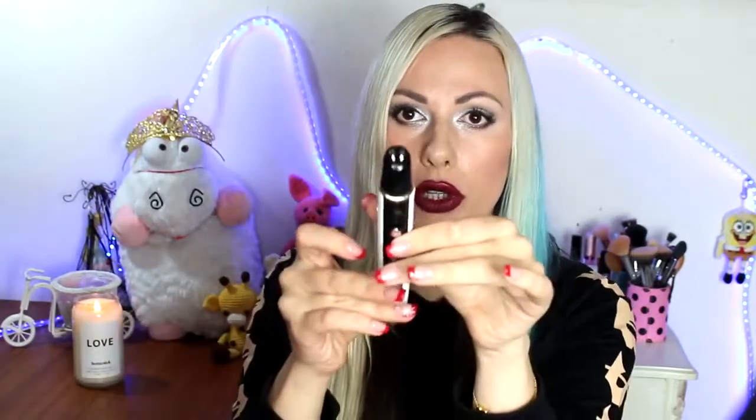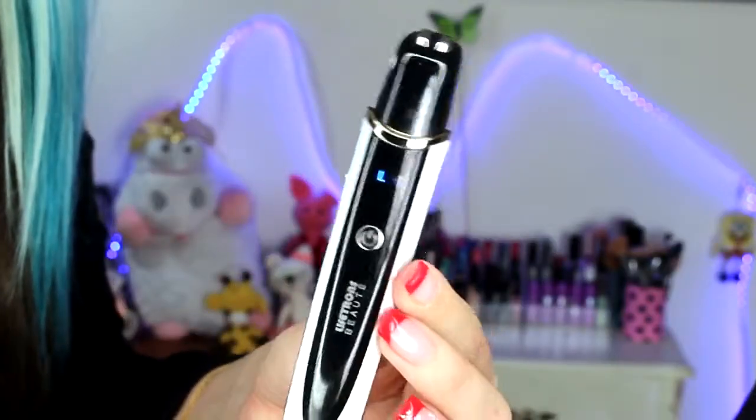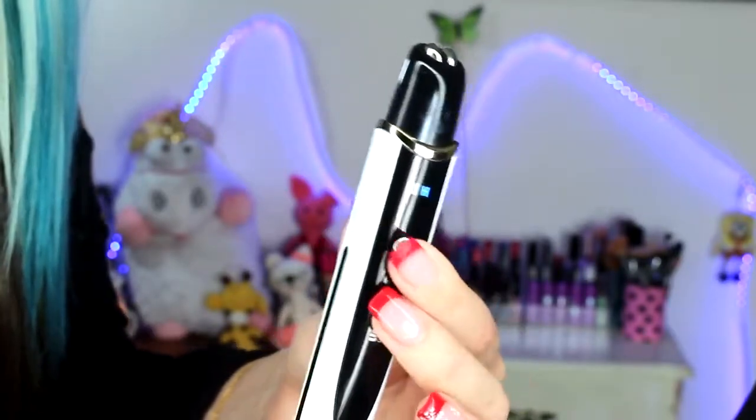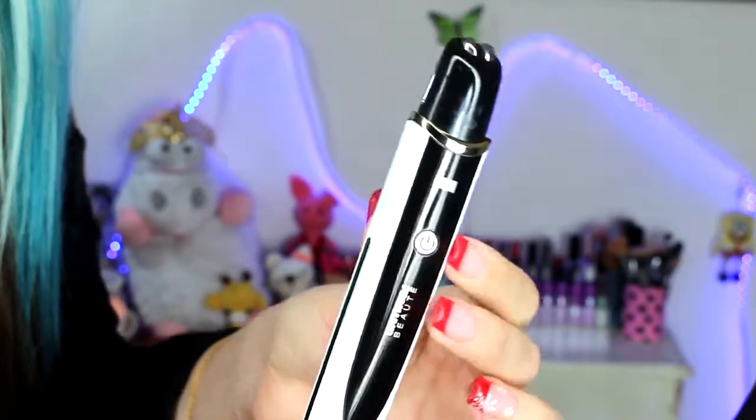For the second step, you will need to actually turn on the device. There is a removable head — you remove that cap from the device. This step is actually a negative ion massage and thermotherapy treatment. The other side of the device is for the radio frequency treatment.